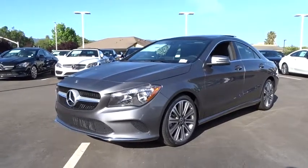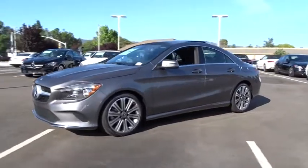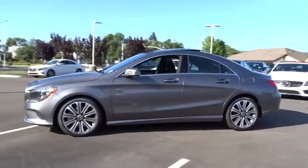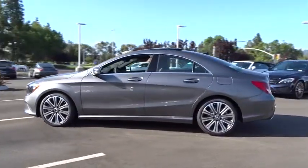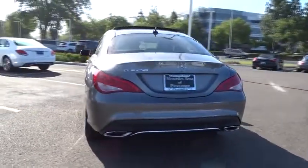The 2018 Mercedes CLA. The CLA comes with impressive handling, elegance and luxury interiors. It has amazing sleek lines which also reduces the coefficient of drag to minimal, making it very aerodynamic.